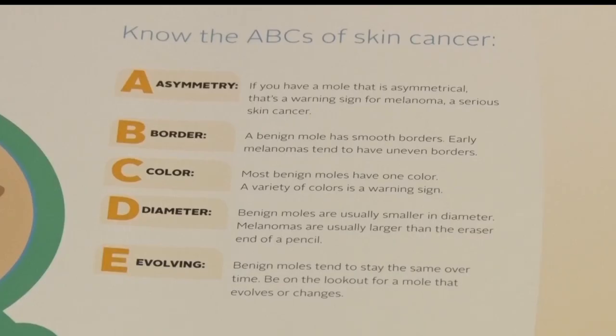E stands for the evolution or change of a mole. Dr. Phillip at Essentia Health St. Joseph's Medical Center in Brainerd said that two of the biggest risk factors for melanoma are long exposures to the sun and the use of tanning beds. We talk about minimizing the use of tanning beds, minimizing sun exposure, or if you do use tanning beds, using barrier methods and sunscreen.